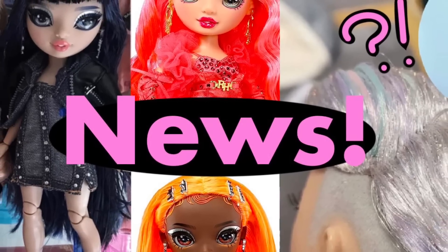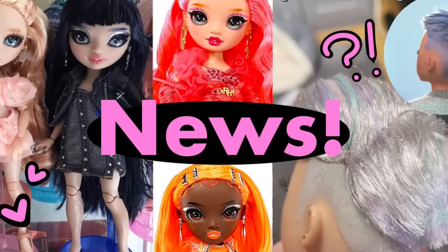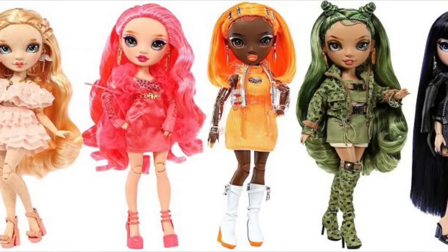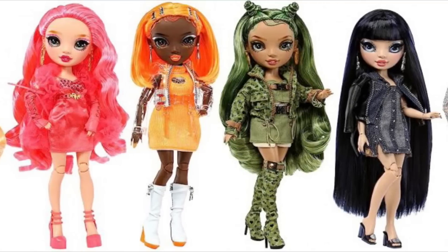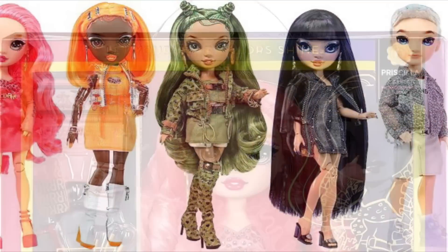Hey cuties, Peachy here, welcome back to a new video. In this video we have a bunch of Rainbow High Series 5 news, so let's just get into it. We finally have the full stock photos of every Series 5 doll — here is a lineup of all the dolls together, and first up we have Priscilla Perez.